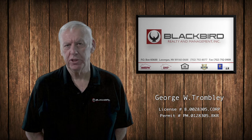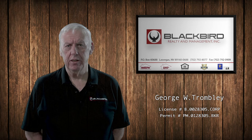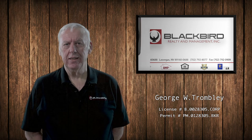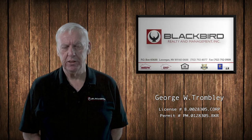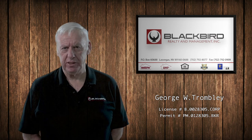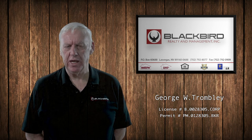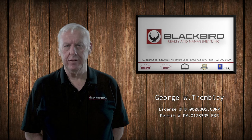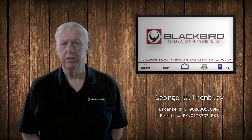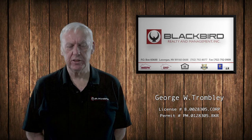Another recurring large expense at a property is keys, locksmiths, and lock changes. We've started installing keyless locks that have a combination code which can be easily changed by the property manager between tenants. The cost to buy one of these locks and install it is about the same as a single locksmith visit. We like to use the Schlage lock, which has a nine-volt battery that lasts a couple of years.